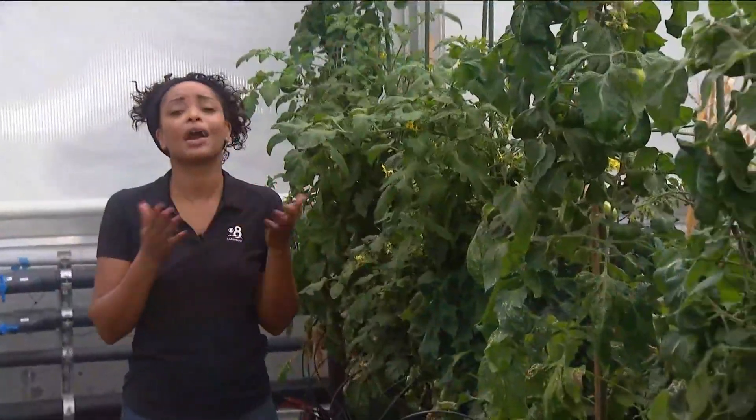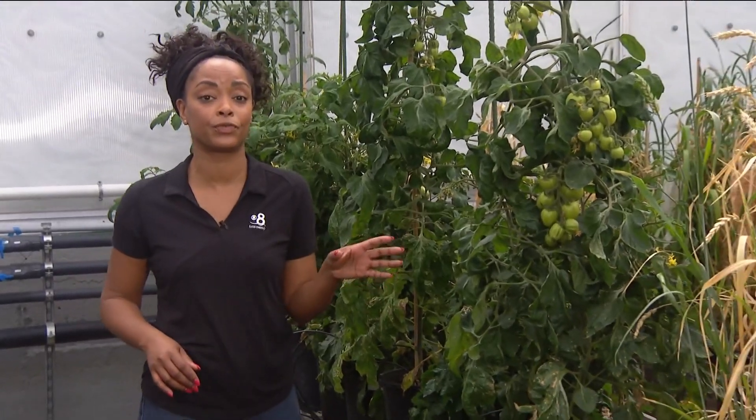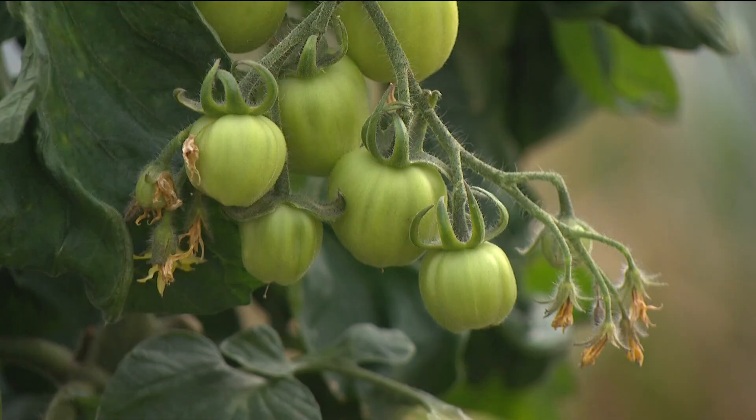These beauties thrive off of photosynthesis, and new research has shown that an alternative form of it could actually be used to produce a more productive crop in the future, as well as make climate-resilient plants.